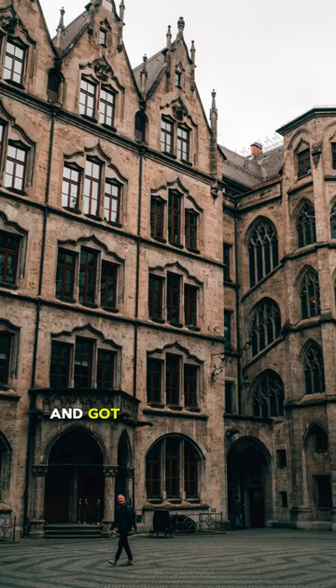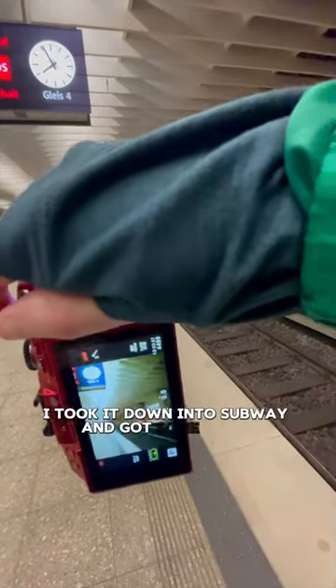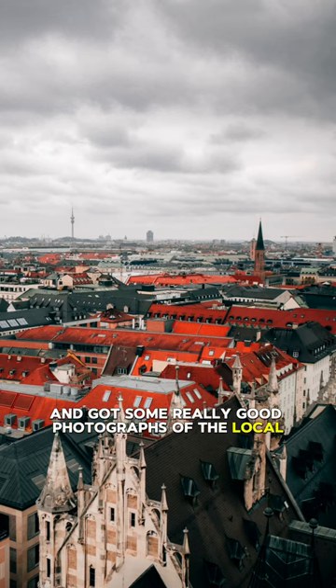I took this camera to Munich and got some really good street photos with it. I took it down into the subway and got some great photographs down there, and I went up high into the creepy cathedral and got some really good photographs of the local architecture.